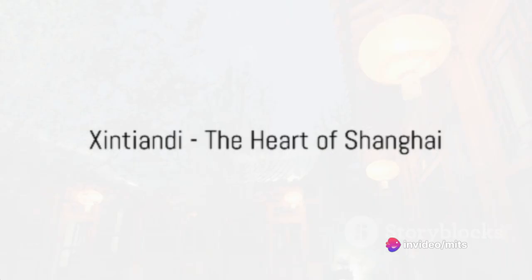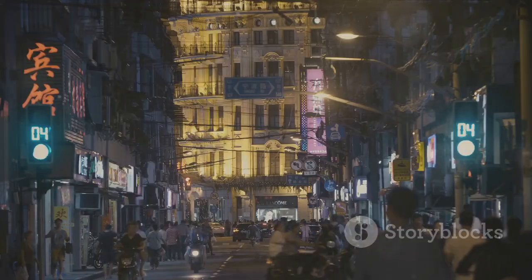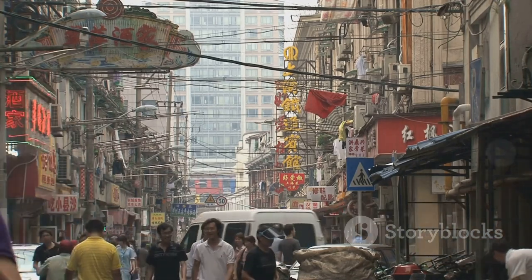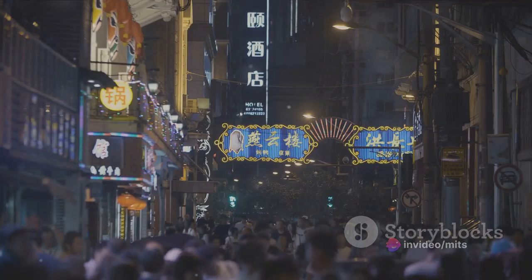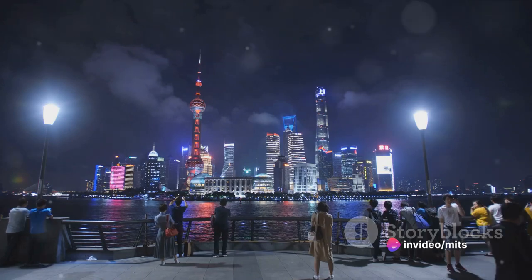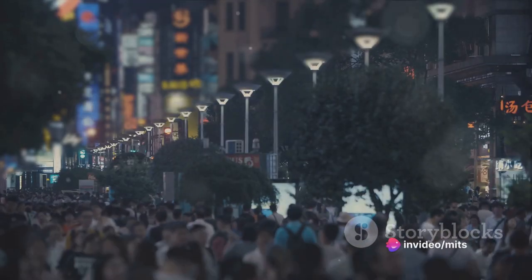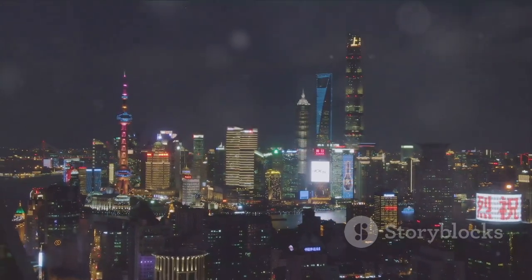And at number one, we have Jintiandi, the heart of Shanghai. This is where the city's past and present collide in a vibrant symphony of culture and entertainment. The district is a testament to the city's architectural heritage, with beautifully restored Shikumen houses standing alongside chic boutiques and trendy eateries. As dusk settles, the area transforms into a lively hub of nightlife, with music spilling out from clubs and bars. Jintiandi is also a cultural hotspot, hosting a variety of events throughout the year — from art exhibitions to music festivals. This fusion of old and new, tradition and innovation, tranquility and excitement, makes Jintiandi a microcosm of Shanghai itself, truly offering a taste of everything the city has to offer.